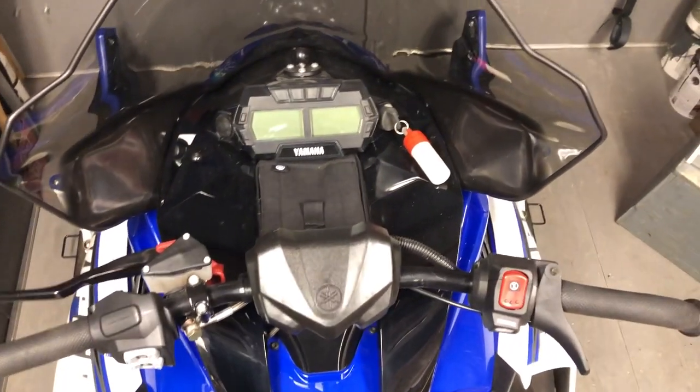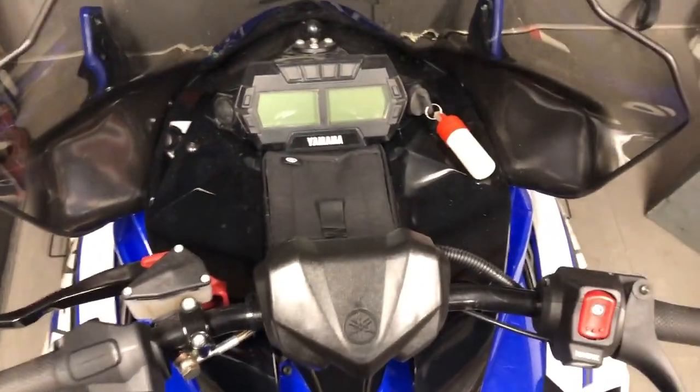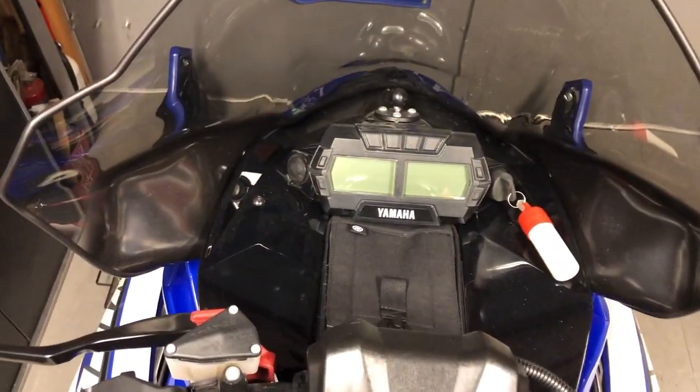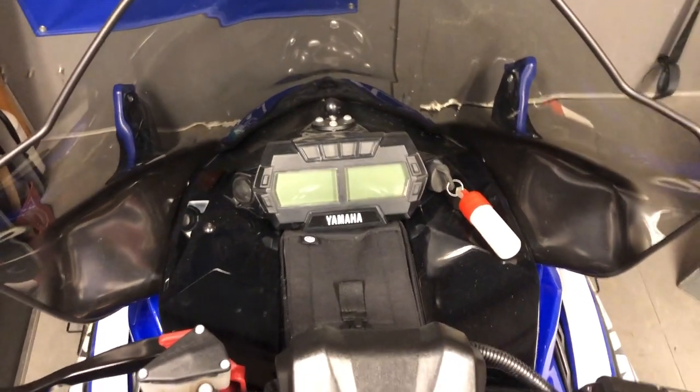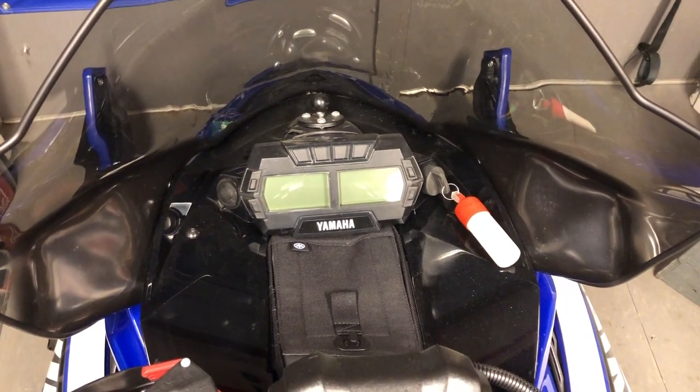Viper riders, Biker Mike here coming at you back out in the Biker Mike shop, just getting ready to fire up my sled and take it into the dealer for the new flash update. Some of you guys already know about this.